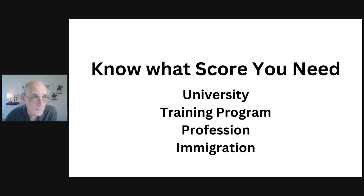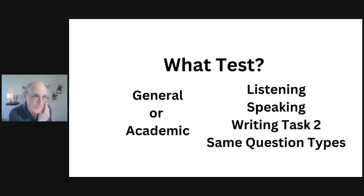The most important thing is to know the score you need right at the beginning of your preparation so you can set your goal, stay motivated, and stay disciplined. Know what test you need to take: for immigration and permanent residence, it's probably the general IELTS; for university, training programs, or professional organizations, it's going to be the academic IELTS.